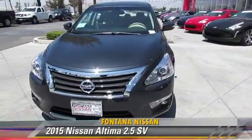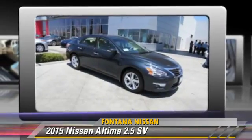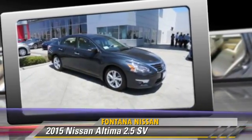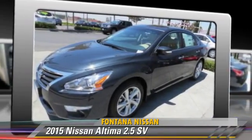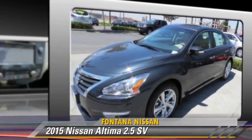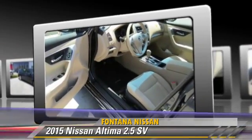The 2015 Nissan Altima 2.5, powered by a 2.5-liter four-cylinder engine with a continuously variable transmission — this vehicle is well-equipped. Give us a call to schedule your test drive today.